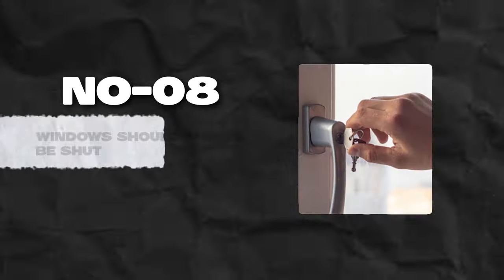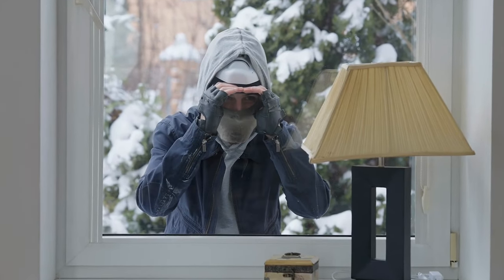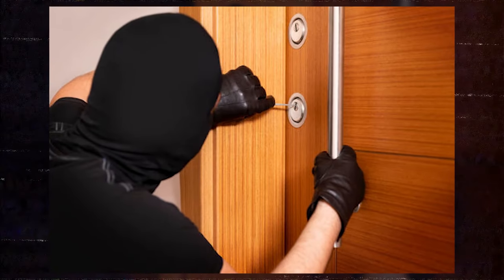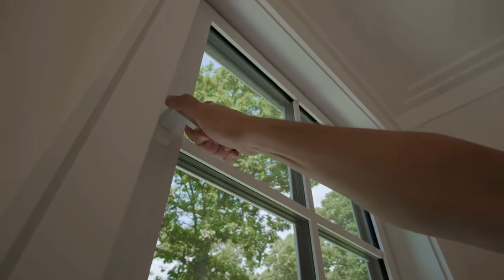Number 8: Windows should always be shut. We often focus on securing ground-floor windows and forget to lock those on the upper floors. Home burglars are always looking for the easiest way to gain access to your property — why would they bother picking a lock when they can get through an unlocked window? Always ensure all windows are properly shut before leaving the house.